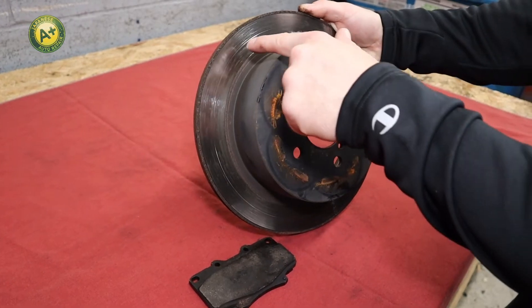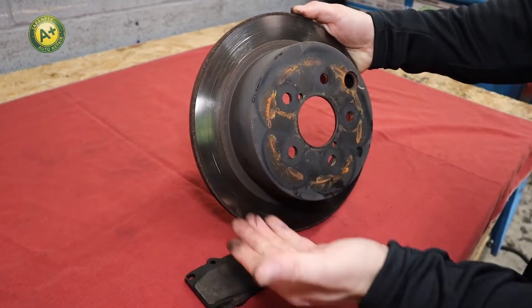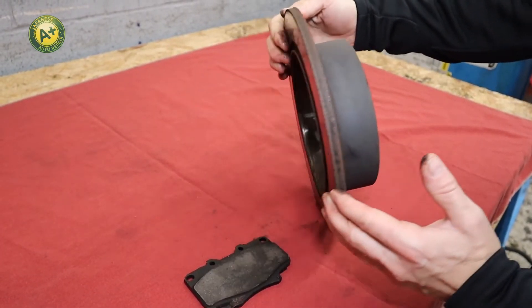The second sign could be vibration. Vibration occurs when the brake rotor or disc has taken too much heat and tends to warp on the surface, so you get a shake.